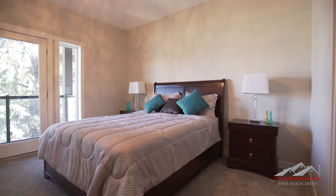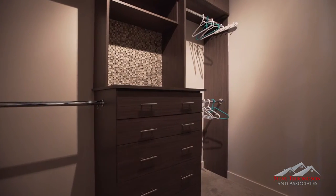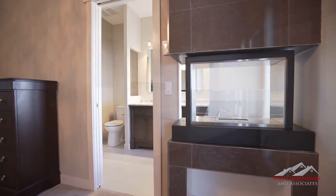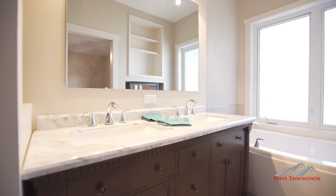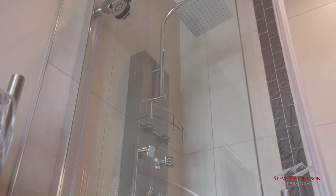The master retreat is a work of art. Imagine yourself winding down your day on your private balcony or enjoying a bubble bath in your freestanding soaker tub while the flames gently flicker in the fireplace that separates the master bedroom from the luxurious ensuite bathroom.